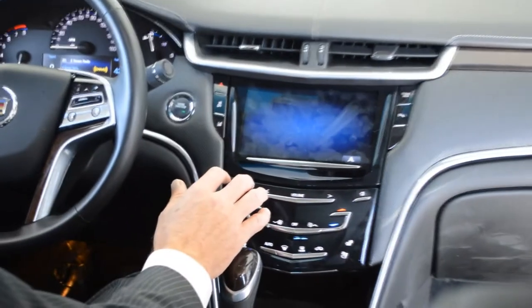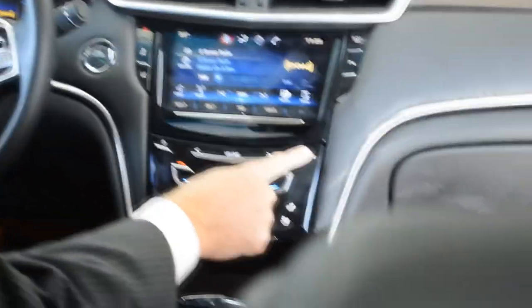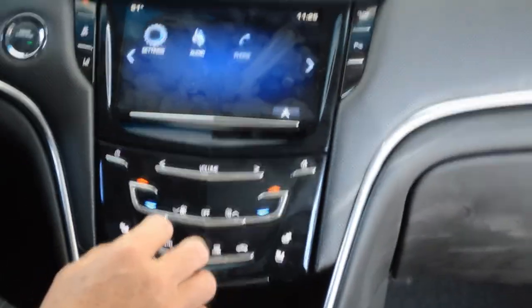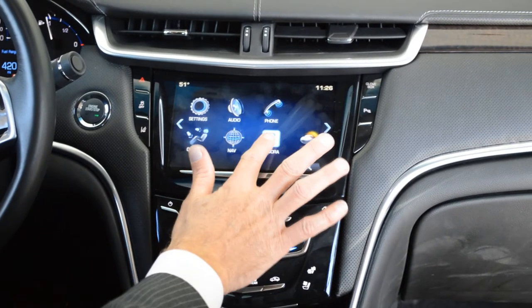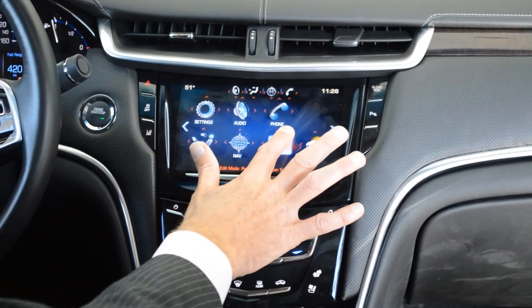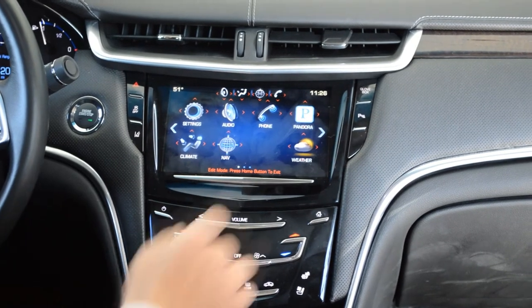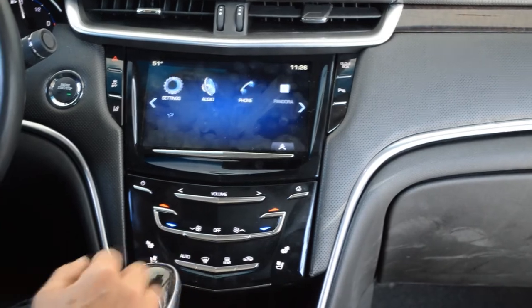There are all sorts of things you can do right here with this tablet. That's the audio page — it'll take you wherever you want to go. Or you can always just touch Home and go back to the main brain of everything the car offers: change the climate, your navigation. There's Pandora if you want to use that for audio. You can drag things around on here, or get the weather — whatever you need is available in the Cadillac CUE.